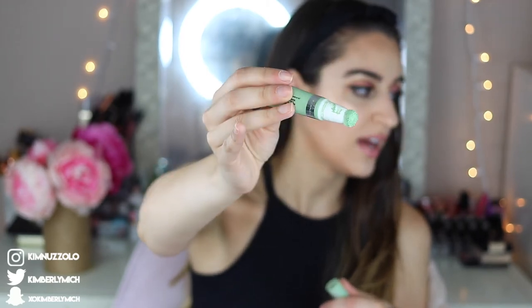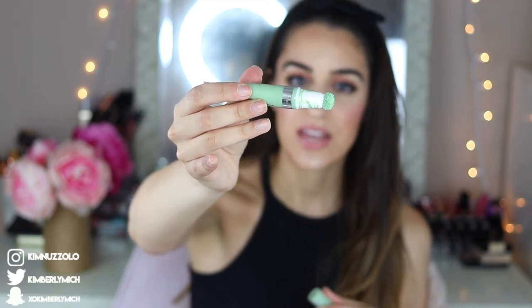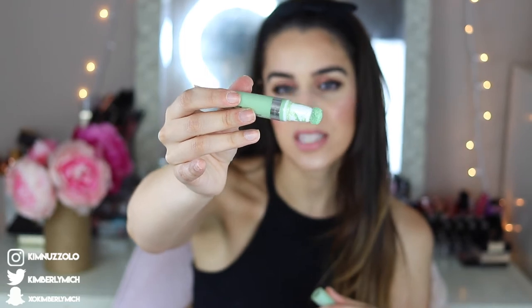Another disappointing product from Hard Candy is the Cushion Wonder Color Correct in the green shade. I love green color correctors because they get rid of redness, but something about this shade of green is not good — it's just the wrong shade for color correcting. When you apply it you can still see it underneath your foundation even when you blend it in. I do really like the sponge applicator concept, but a lot of product gets left on the tip after use. A green shade I do like is the one in the e.l.f. palette — a lighter green that actually works.